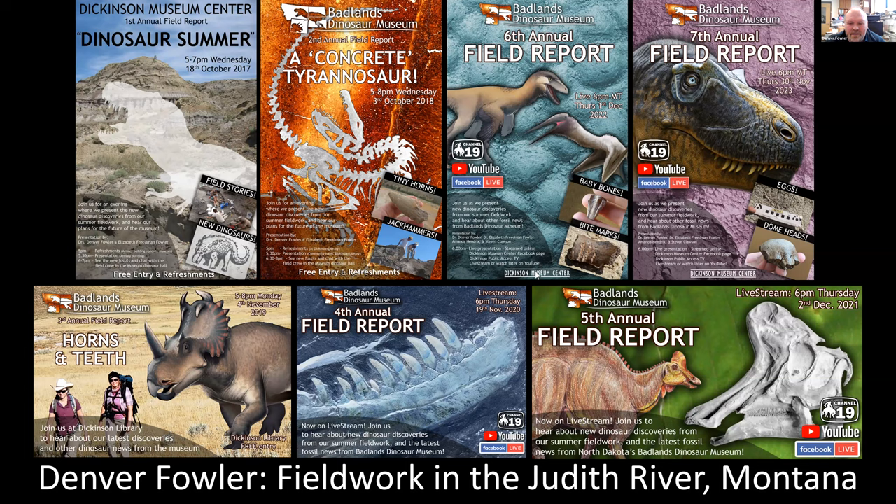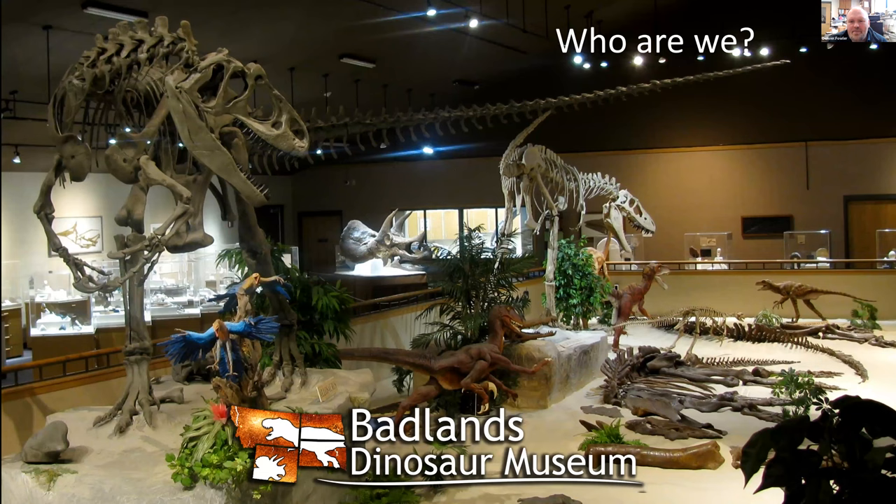We collect mostly dinosaurs, but we collect all sorts of other things as well. We're Badlands Dinosaur Museum, based in Dickinson, North Dakota. We're not a very big museum, but I came in 2016 and was asked to turn this into a world-class museum. I told my employers the way we do that is we go out and collect our own fossils. We've been pushing really hard to collect important new specimens since 2016. Here's a picture of our old exhibit, which will hopefully be changing quite a lot in the coming years.